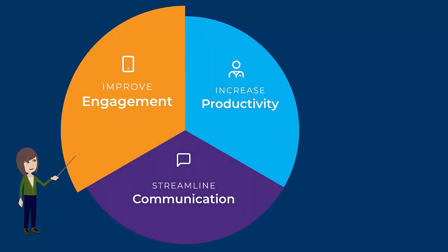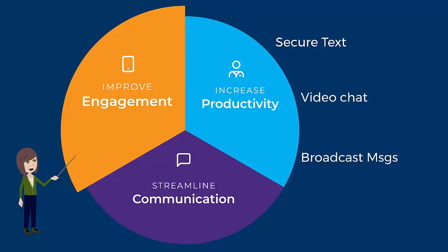Completely mobile, UpDocs Patient Engagement Solution includes secure text messaging, live video conversations, broadcast messaging, and configurable appointment reminders.